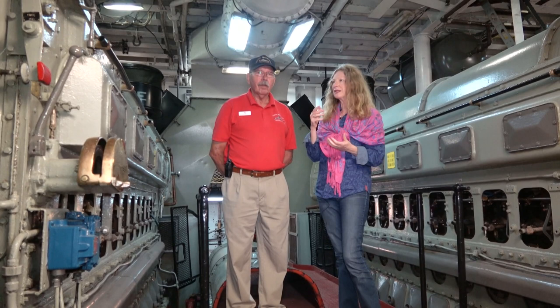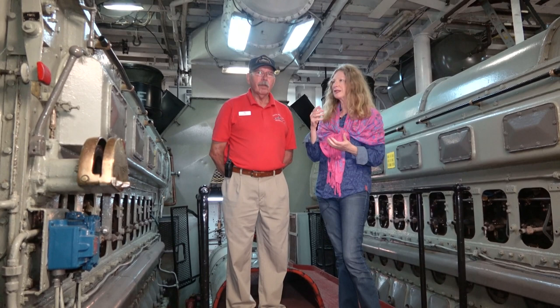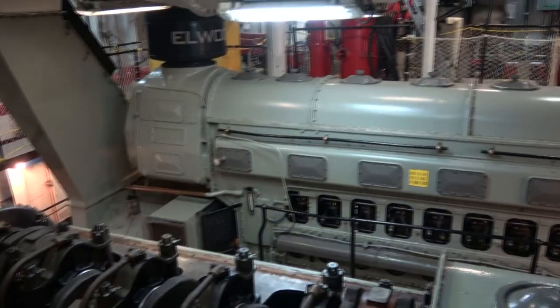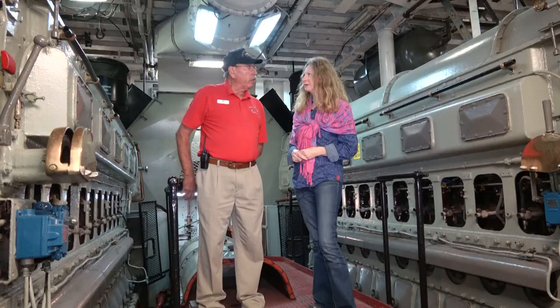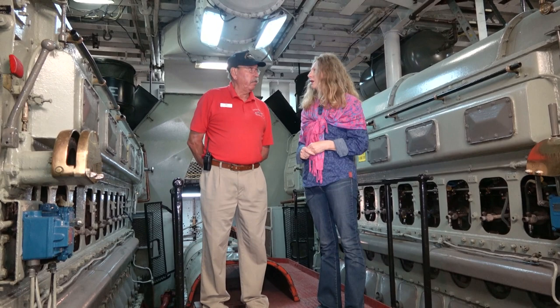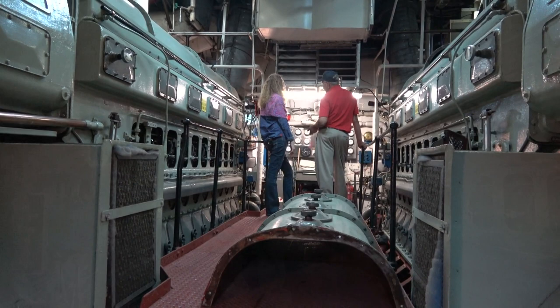There are 10-cylinder opposed piston Fairbanks Morris Diesel engines — 2,000 horsepower each. The same thing they use in trains, ships, and submarines. We have a very special propeller on the Mackinac at the very front because how we break ice is by actually riding up on it and crushing it — we're shaped like a great big football to slide up on that ice and use the weight of the boat to crush it.